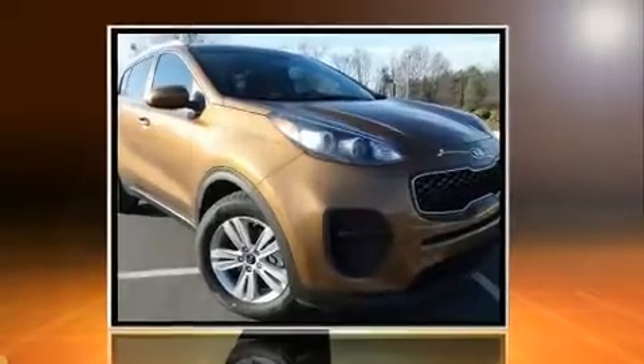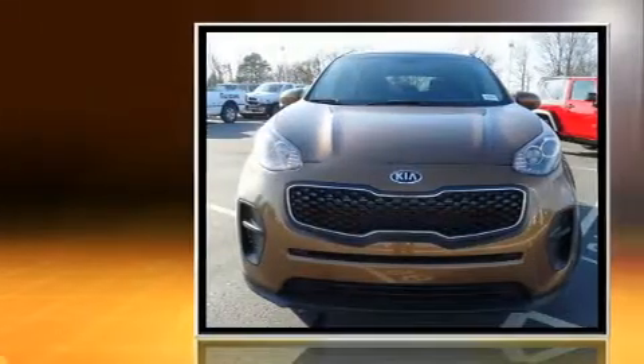Discerning drivers will appreciate the 2017 Kia Sportage. It features a front-wheel drive platform, an automatic transmission, and a 2.4-liter 4-cylinder engine.